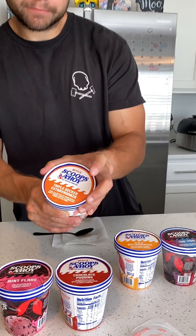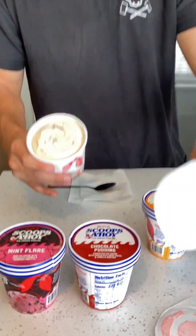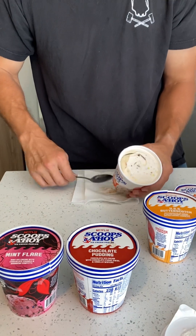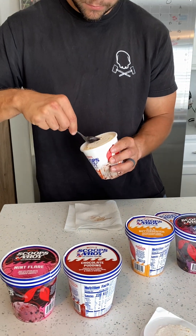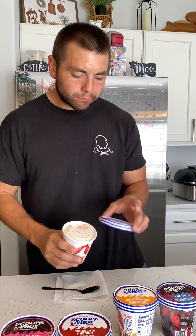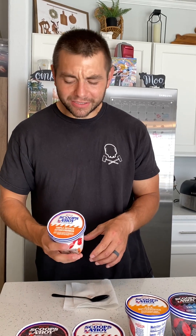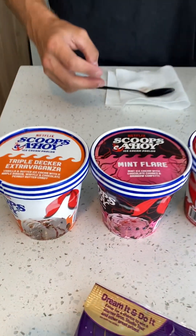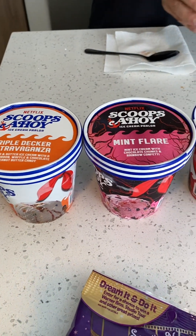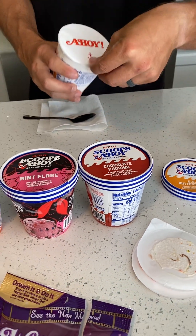Triple Decker — that's like maple. The USS Butterscotch.